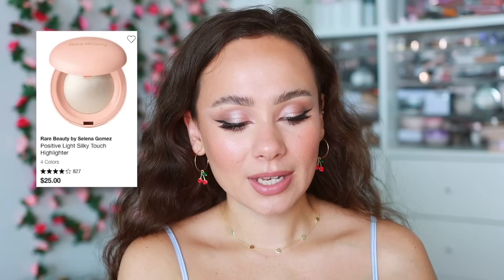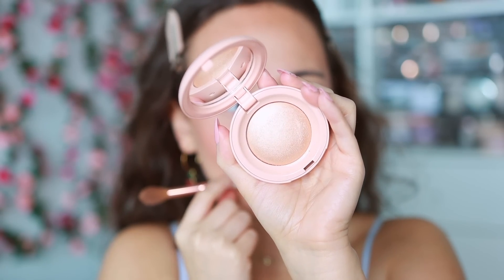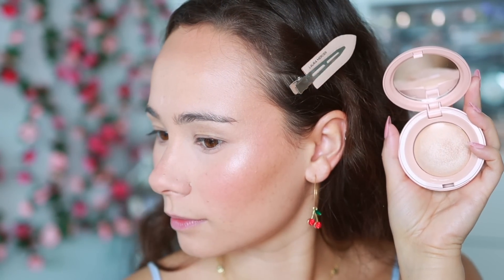I skipped cream highlights because I don't like them, but for powder highlighters the Rare Beauty powder highlighters really came and killed the game. I also love Charlotte Tilbury but I find myself reaching for the Rare Beauty more. I'm using the shade Exhilarate today — it's a really easy smooth formulation, very glowy. If you have more mature skin I'd recommend the Charlotte Tilbury as it's a little smoother.